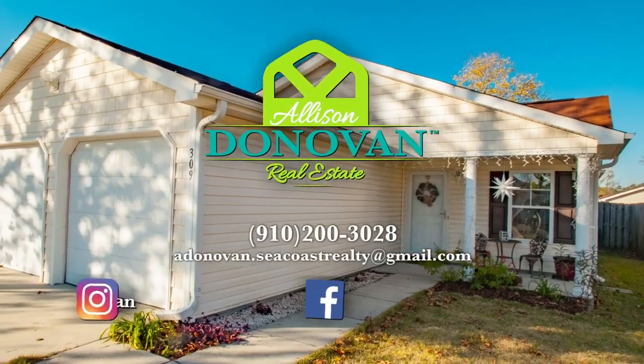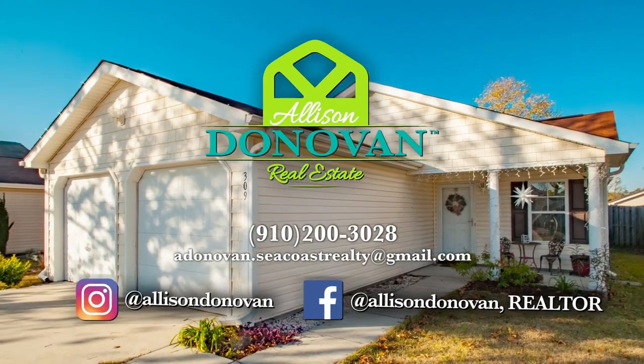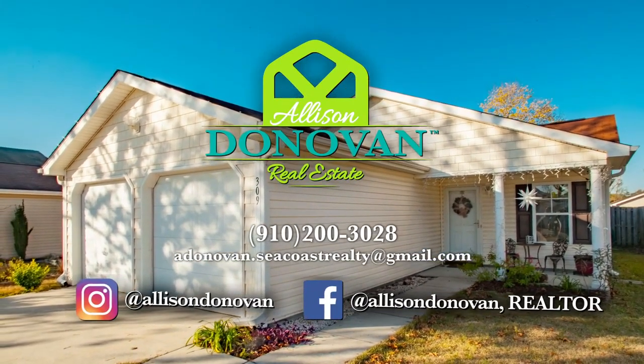If you have any questions or would like to schedule a showing, give me a call. Make sure you follow me on social media for more great homes like this.